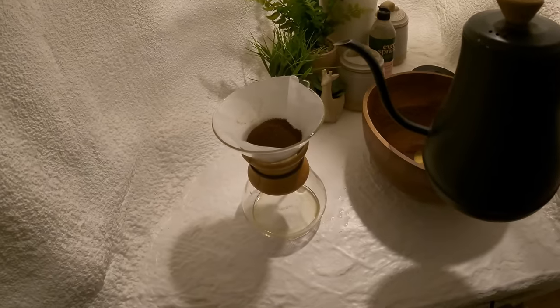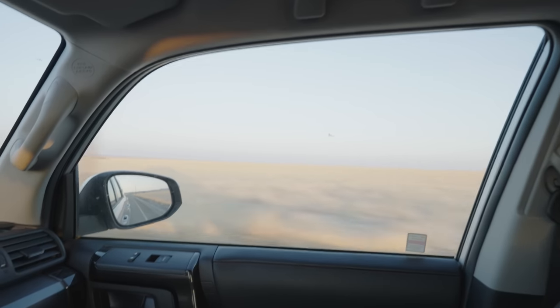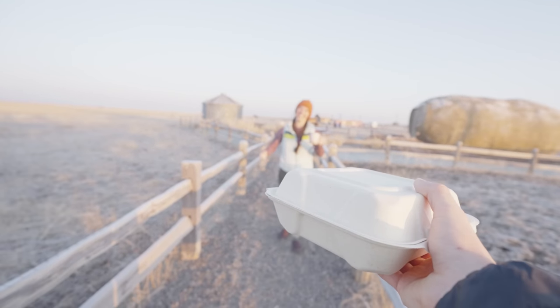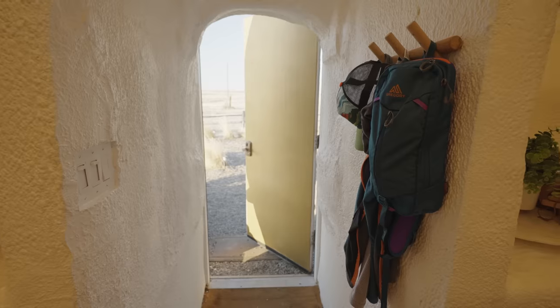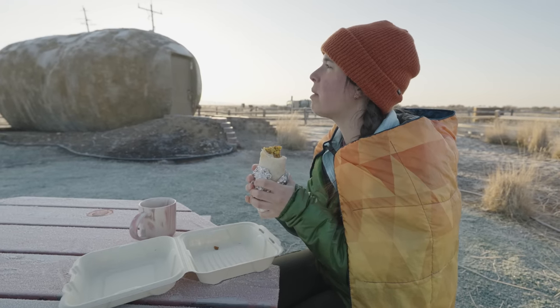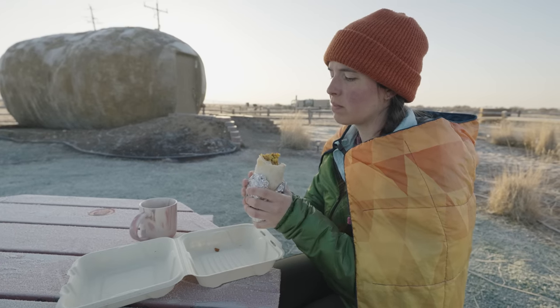Morning routine! Coffee? Check that out! That's your burrito — breakfast! My hero! Thank you. My burrito's in there too, so don't eat it. Got it. I've got potatoes in my burrito. I'm so sorry.